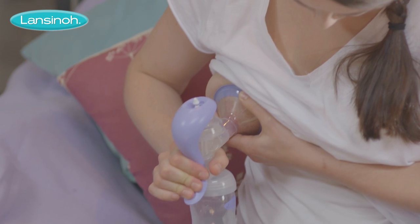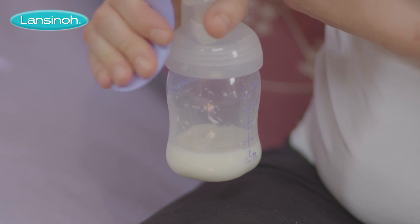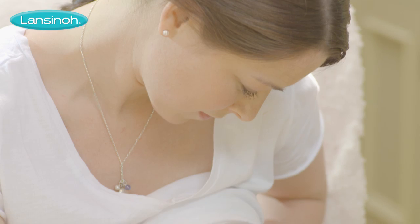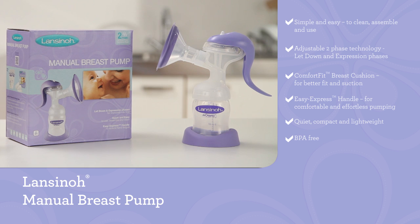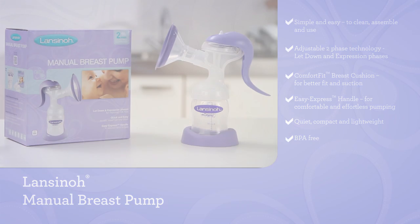It's also discreet, compact and lightweight, so it's great for when you're on the go. The Lansinoh manual breast pump helps you to continue breastfeeding for as long as you and your baby wish. Manual breast pump from Lansinoh — helping mums breastfeed longer.